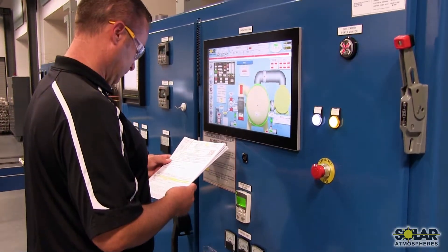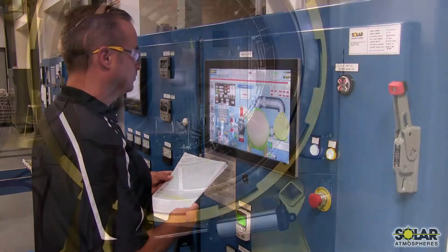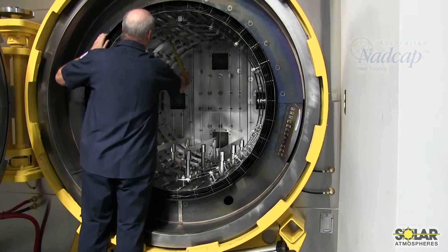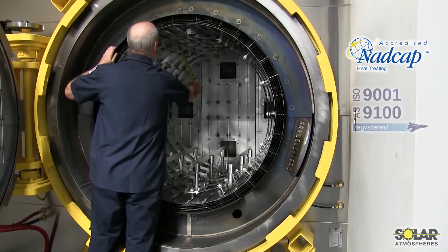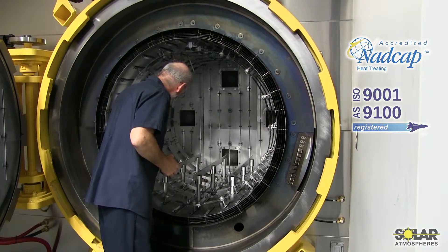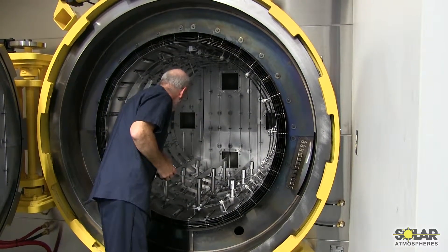Each furnace is equipped with advanced microprocessor controls, and is meticulously maintained in accordance with our quality systems, including NADCAP and AS9100. This enables us to meet the most stringent requirements and provide continued repeatability on your materials.